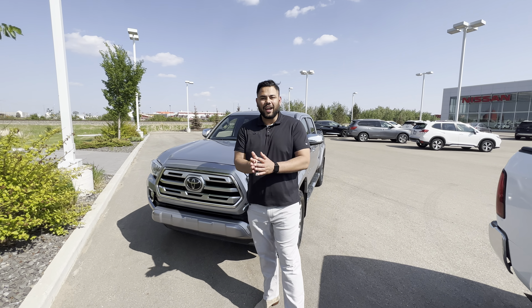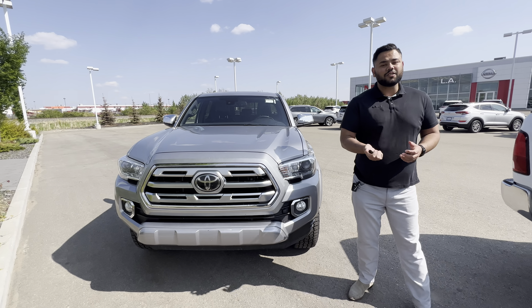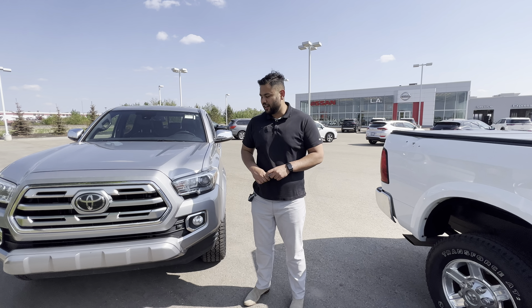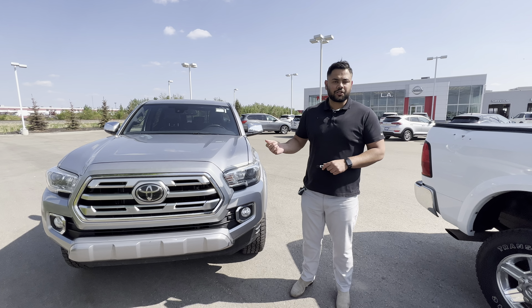Hey there, hope you're doing well. This is Ish with Ellie Nissan — just wanted to send you another option. Here is a 2018 Toyota Tacoma. We just took it under the hood — it's the 3.5-liter six-cylinder engine. This is fully mechanically inspected, and all the mileage on here was on the highway as well. Just traded in.